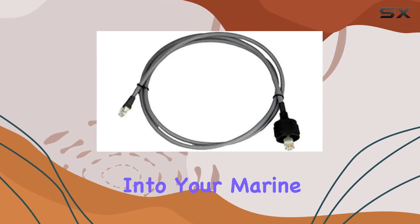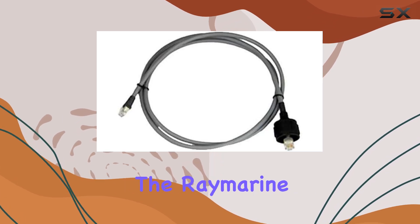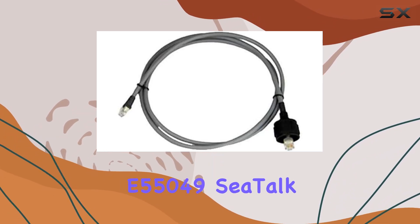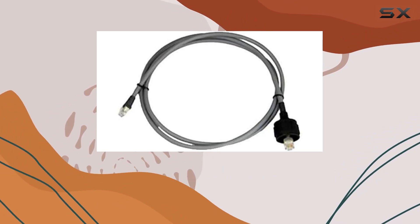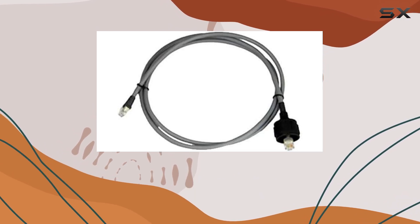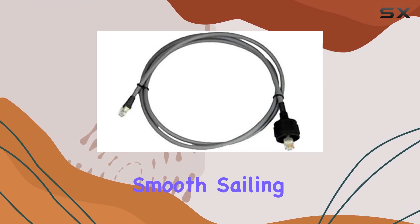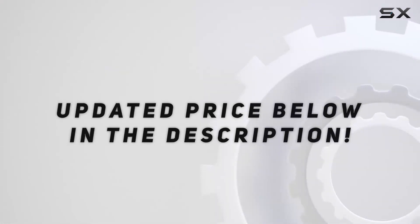Fitting effortlessly into your marine toolkit, whether you're a professional sailor or a weekend enthusiast, the Raymarine E55049 cTalk HS network cable is your gateway to unparalleled connectivity and precision navigation on the open seas. Say goodbye to sluggish data transfer and hello to smooth sailing with this essential marine accessory. Check out the video description for updated pricing.